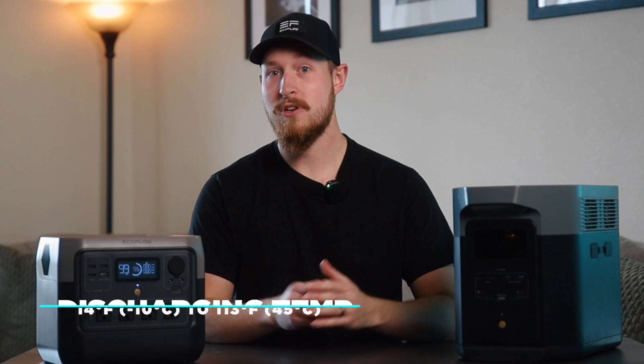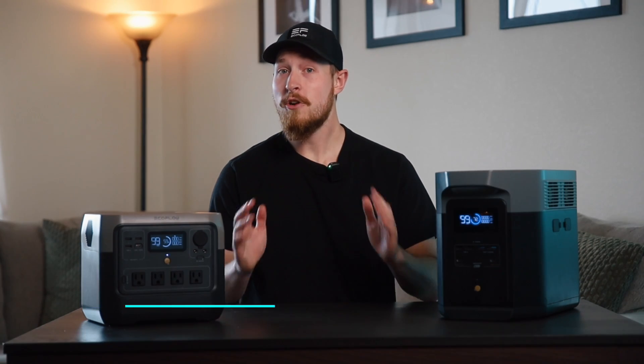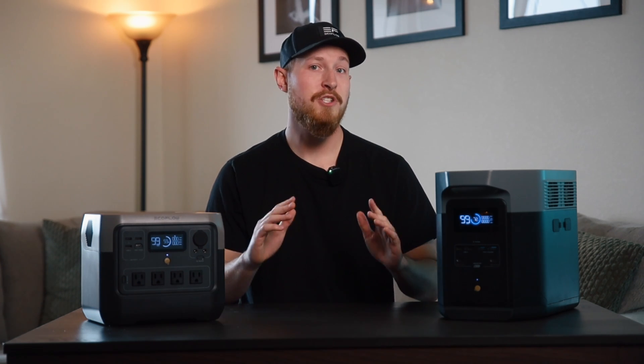Can you use your units on cold days? Yes. The discharging temperature of the battery is 14°F to 113°F. The charging temperature is 32°F to 113°F. Within these two temperature ranges, the unit can normally charge and discharge.